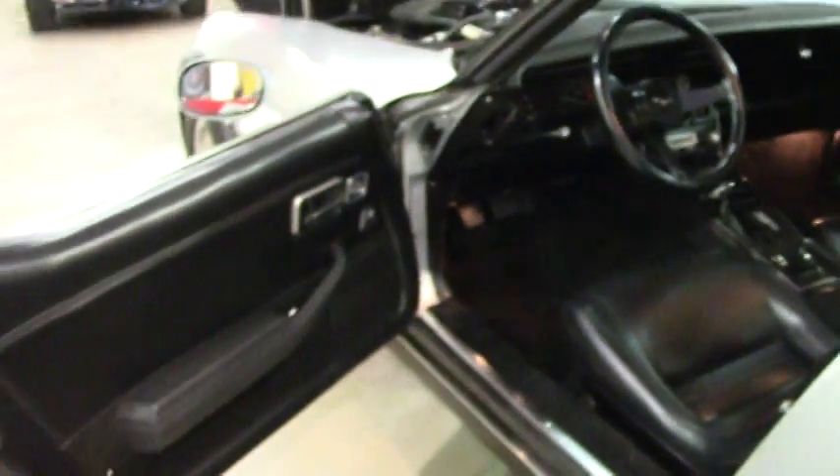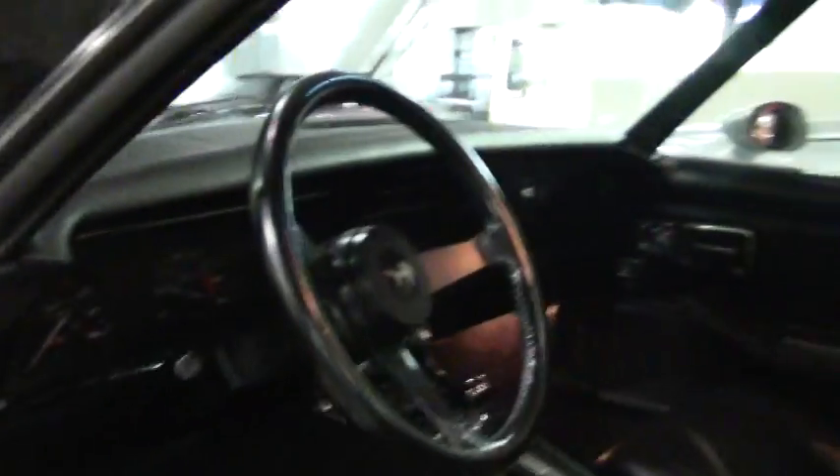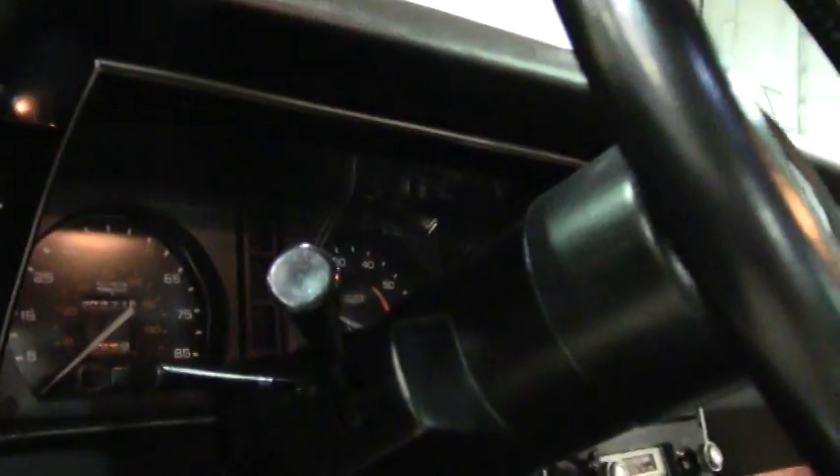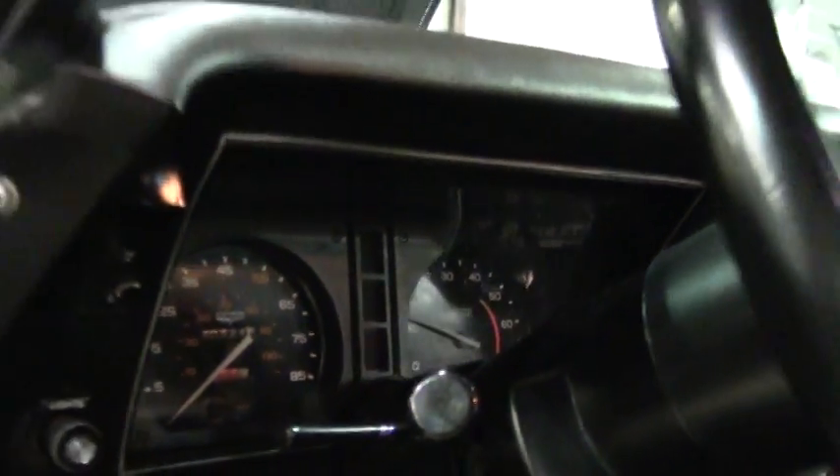A little trivia for everybody: 1980 was the last year you could get a Corvette without having any kind of computer in it. They did a fuel management system in '81, so this is the last of the ones you could get without any kind of computer on them. Carpet is in excellent shape, again free of any issues whatsoever on the car.